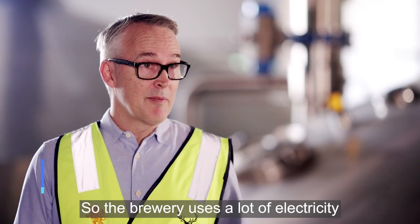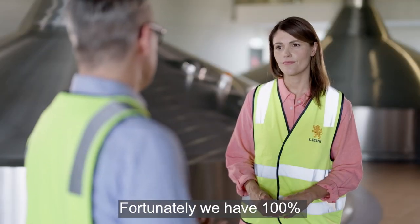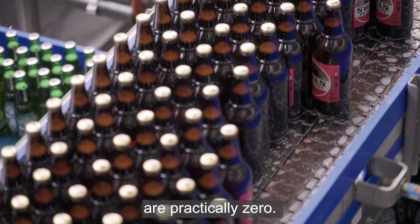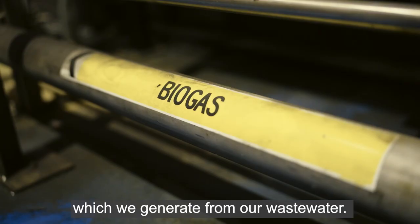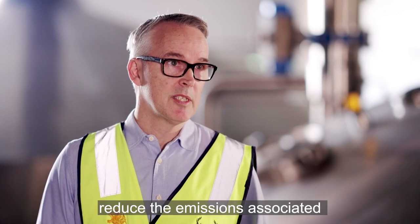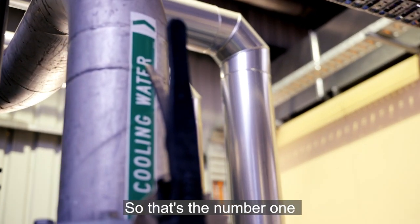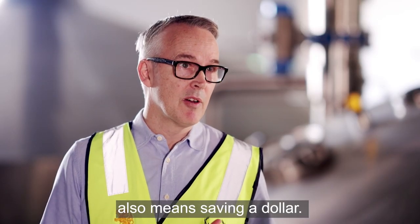The brewery uses a lot of electricity and a lot of natural gas. Fortunately, we have 100% renewable electricity supply here at Lidcombe, so the electricity emissions are practically zero. On the natural gas side, we're using biogas, which we generate from our waste water — so that's also helping reduce the emissions associated with gas consumption. Above all of that, we focus very heavily on energy efficiency, which is the number one priority in the business — and saving energy also means saving a dollar.